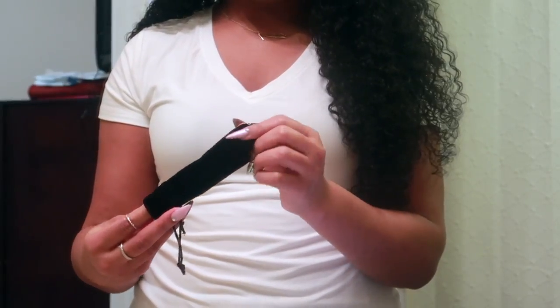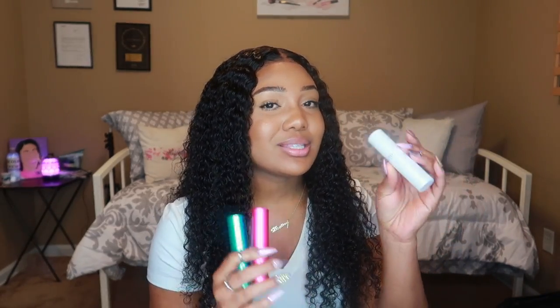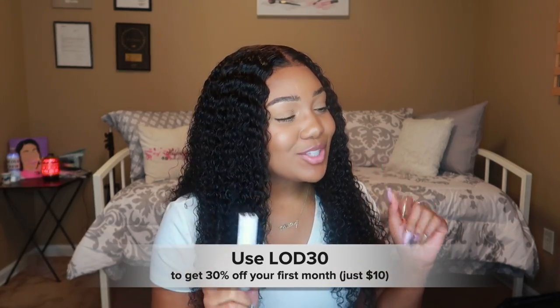This video is sponsored by Scentbird. Scentbird is basically a service where you get to try new fragrances every month — smell like a new person every 30 days. They're only $15. If you've ever purchased perfumes or cologne, you know they usually cost more than that. With Scentbird you get a new fragrance each month for $15. And the sizes aren't tiny samples — these are larger trial sizes with 120 to 140 sprays, lasting much longer. With the link in my description, you can get 30% off your first month, making it only $10.